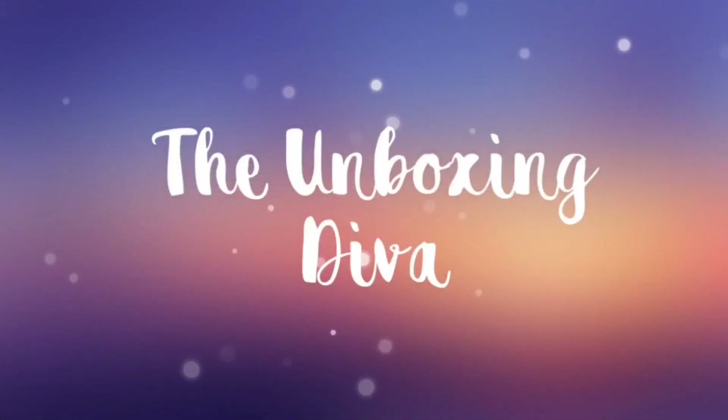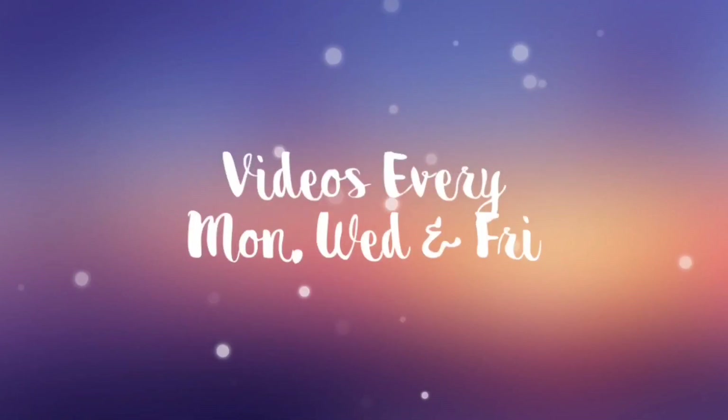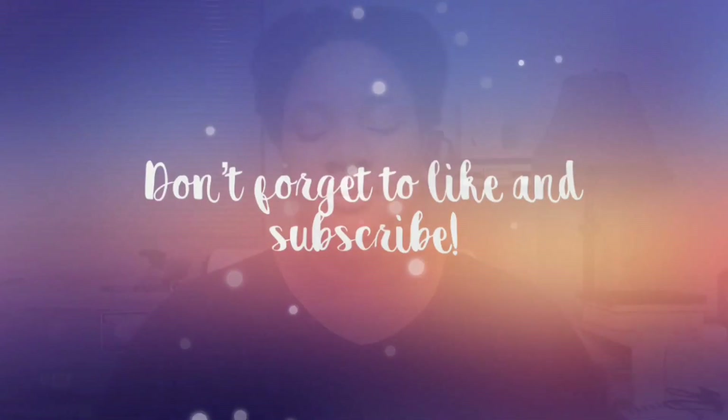Welcome to my unboxing of the BoxyCharm for the month of January 2020. If you'd like to see what I received this month, stay tuned. So I received it in this box.